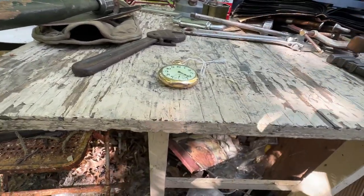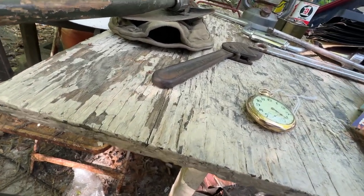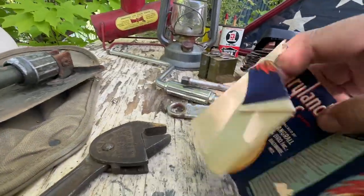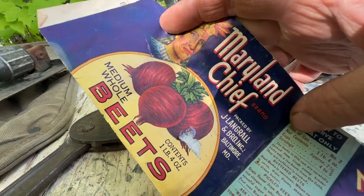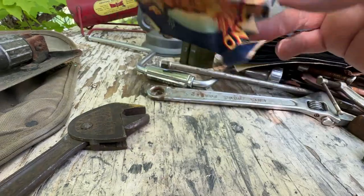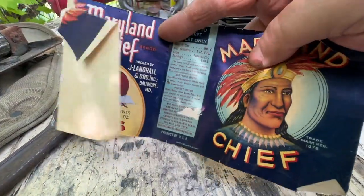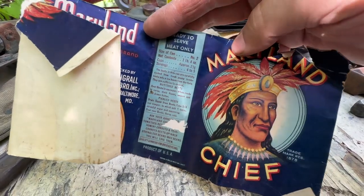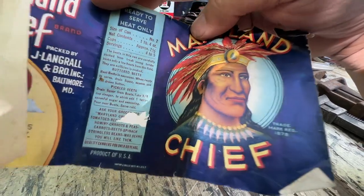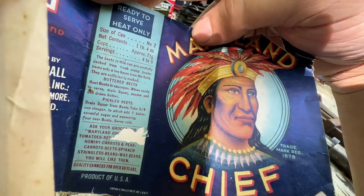I was walking along and found an old tin can label — Maryland Chief Beets. Someone's got a can of beets missing its label, lying in the middle of the path between the aisles. Nobody claimed it, so it's mine now. I don't know what era it's from — no date on it — but it looks pretty old.